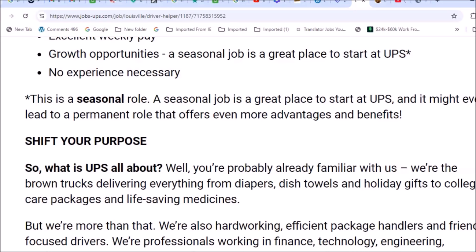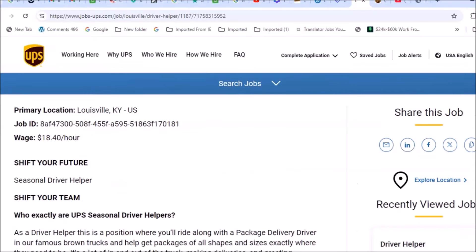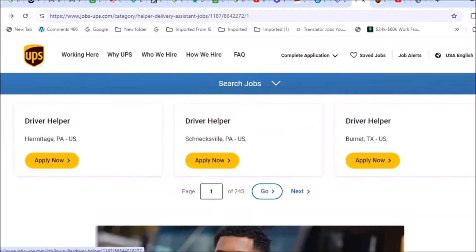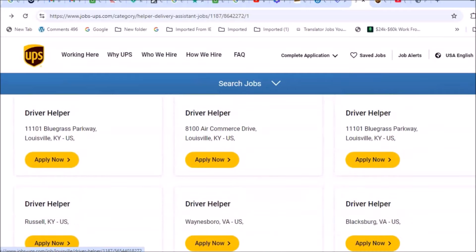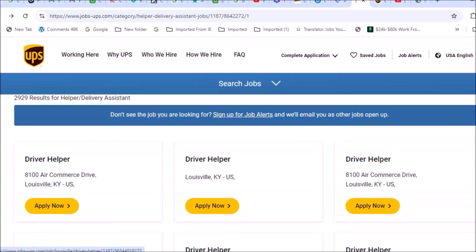If this is something you're interested in — or you know someone who might be — definitely share these job listings. This example was for Louisville, Kentucky, but this position is offered in multiple states. UPS has over 200 locations across the U.S. where they need driver helpers for the holiday season. It's not a remote-based job, but it's a great way to get out of the house and earn some extra cash.